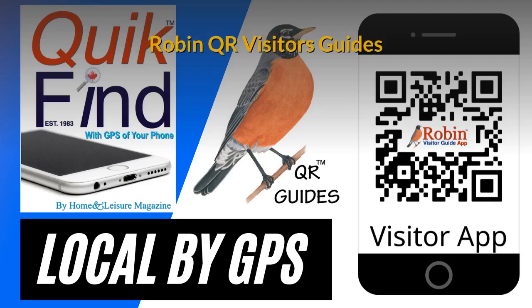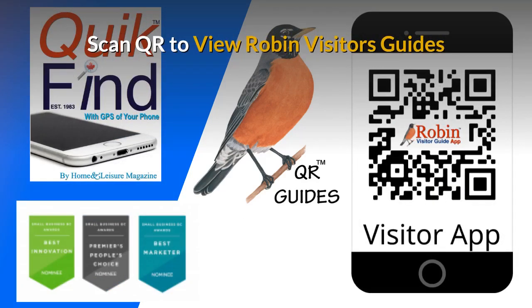The Robin QR Visitor's Guides have evolved since our first production in 1983 with the Quick Find Guide. It has had dozens of improvements. The latest version is a QR version. With this easy-to-use system, all you do is scan the QR code with your smartphone's camera and you get full access to all of the features inside.